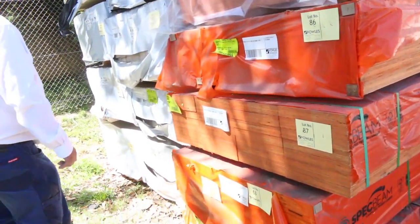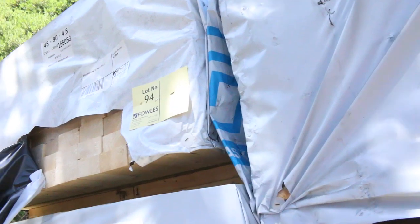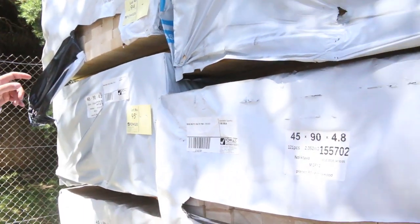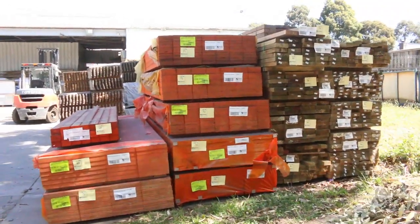Have a look at this in behind here — how good is this? MGP12 pine, 90x45. There's eight packs of it there tomorrow, 4.8 metre lengths. So eight packs of 90x45 MGP12 — do not miss out on this. There's a huge pine shortage at the moment and we're very lucky to have those.